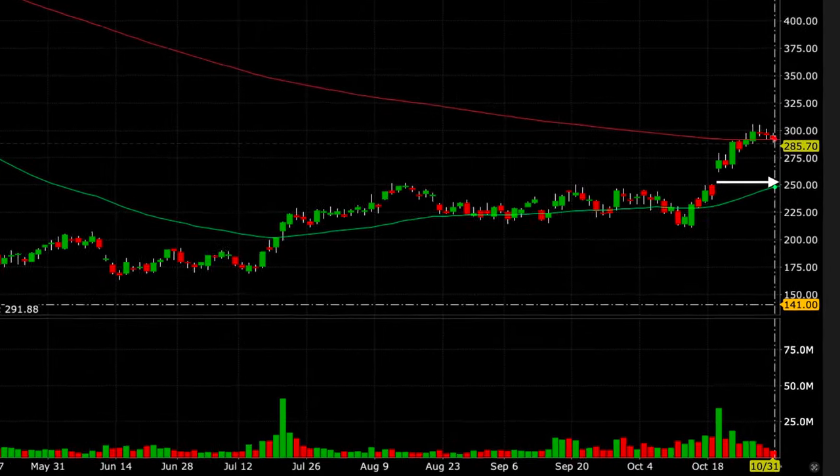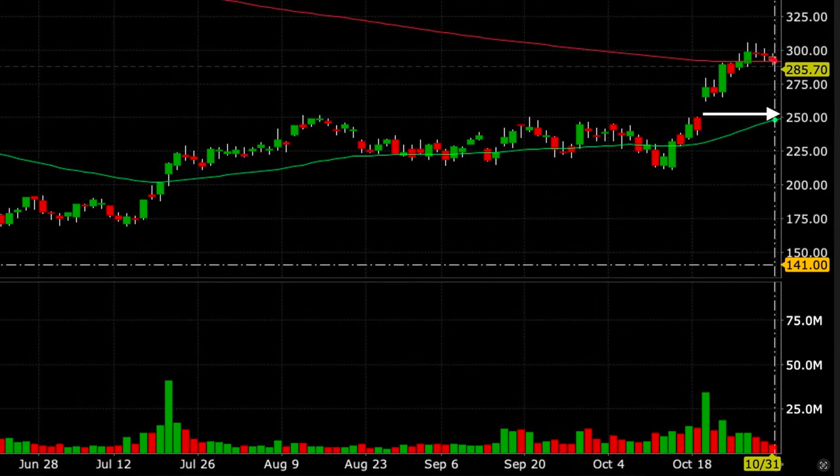Also, as you can see at the white arrow, I saw that Netflix had gapped up several weeks before. That gap started around $250 per share, which also coincided with the green 50 exponential moving average on this daily chart. Because gaps tend to fill a very high percentage of time, and with Netflix's advance weakening and finding resistance around the red 200 exponential moving average, I believed there was a very good chance that Netflix would come back down to fill the gap around $250 and test support at the green 50 exponential moving average.